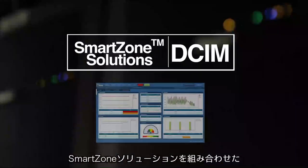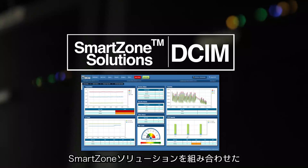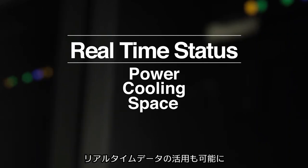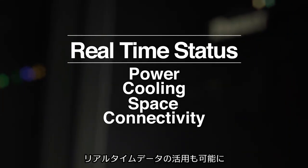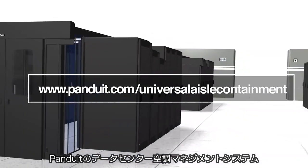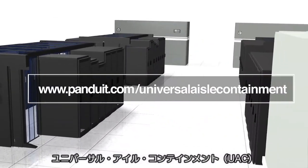Integrating smart zone solutions, a suite of data center infrastructure management (DCIM), provides you real-time data on the status of power, cooling, space, and connectivity. Visit us at www.panduit.com/universal-aisle-containment.